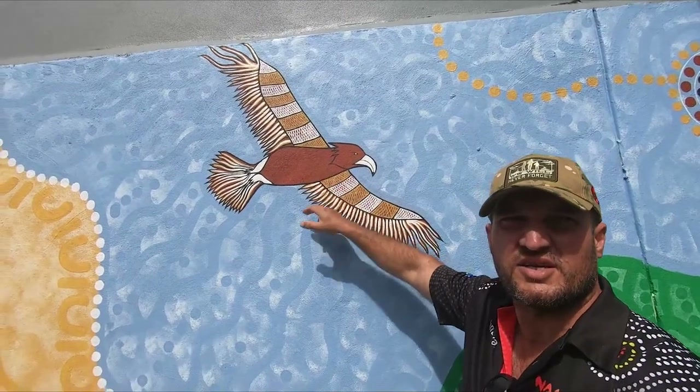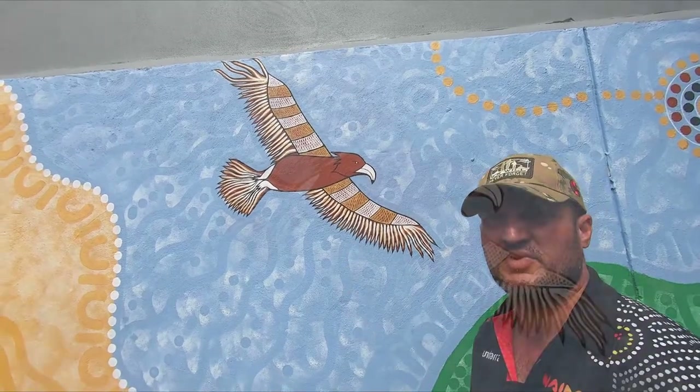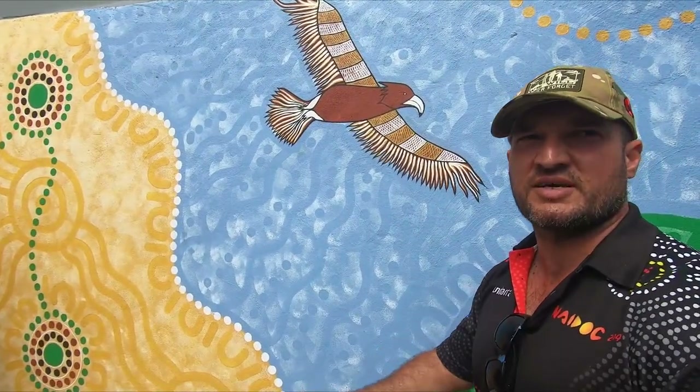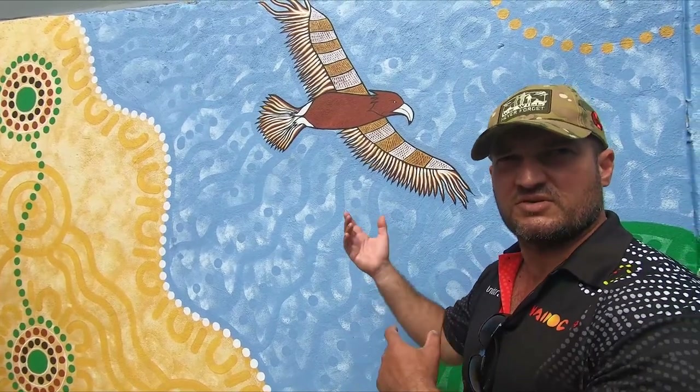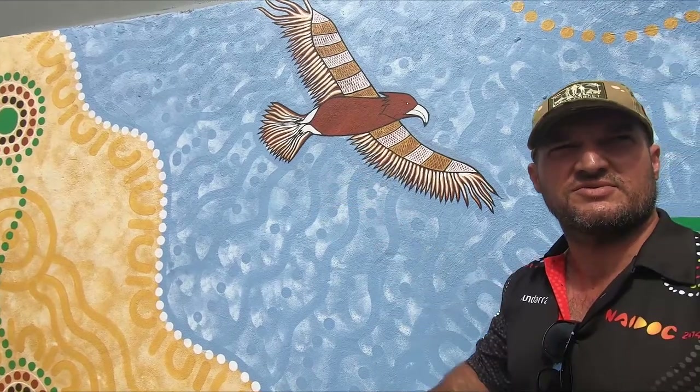I've got the Wedge-tail Eagle in red color — he's also my totem. My grandmother is from Kukki Alangi and that was the totem. He's kind of like the watcher, so he watches over you when he flies.